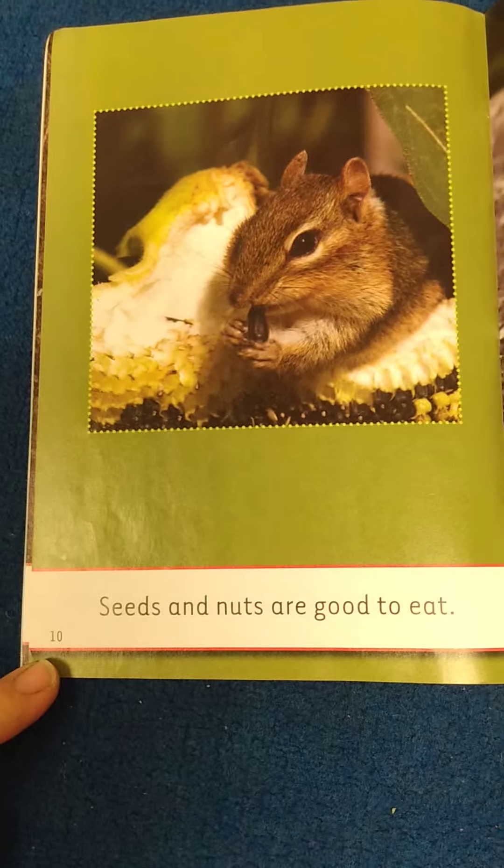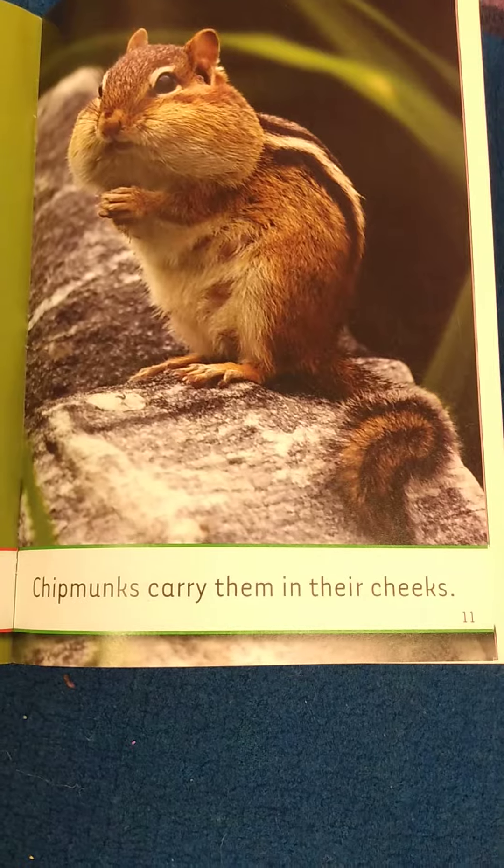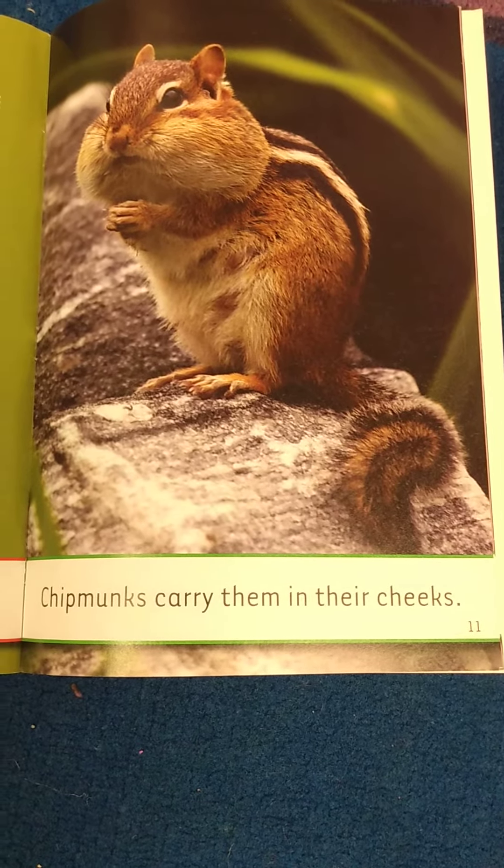Seeds and nuts are good to eat. Chipmunks carry them in their cheeks.